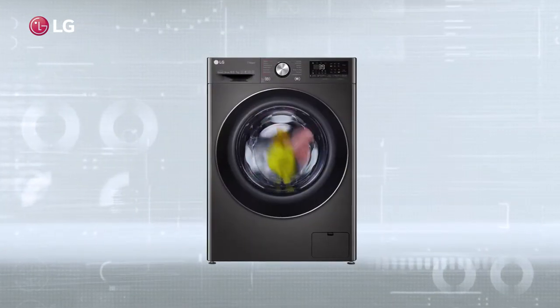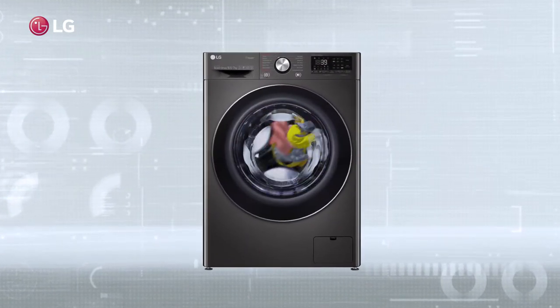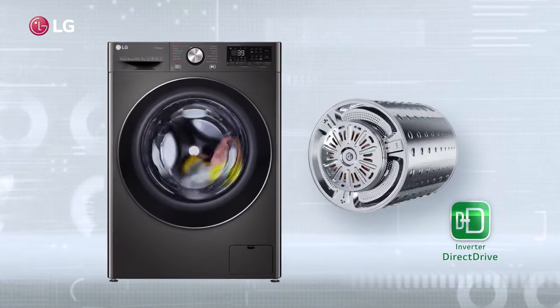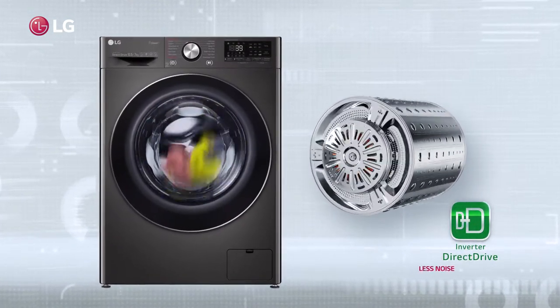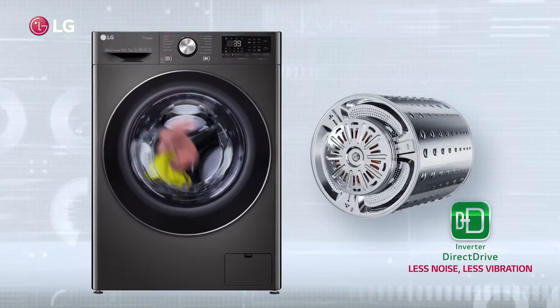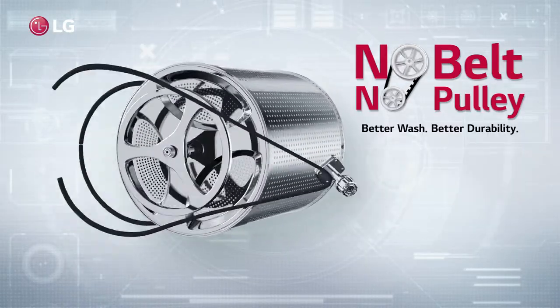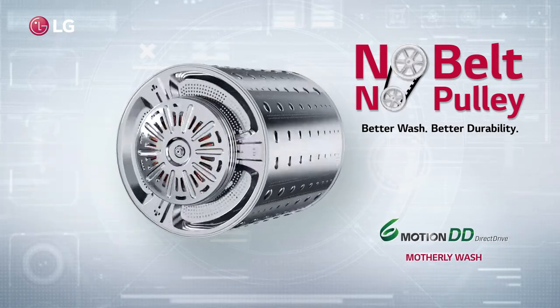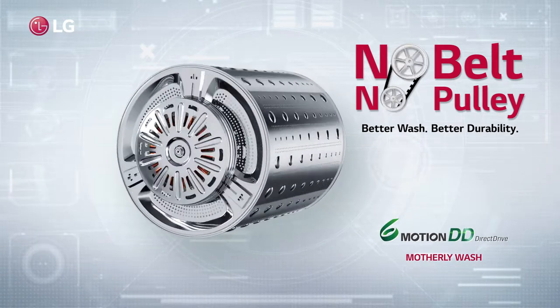But wait a minute, can you hear the silence around? It's the direct drive motor, attached directly to the washing drum, and it makes less noise, less vibration.